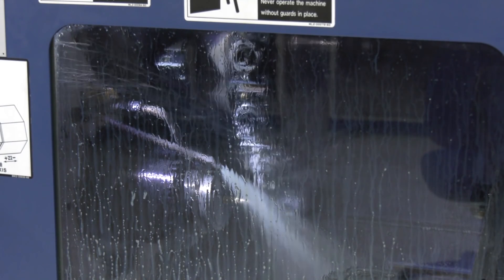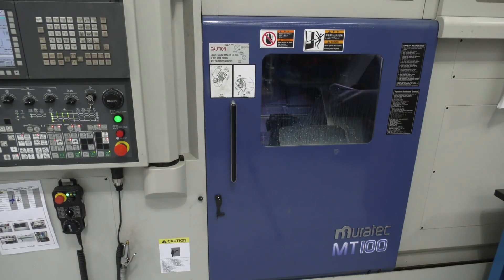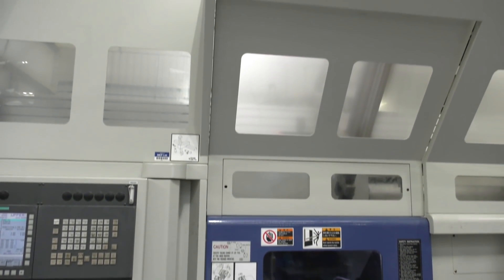So what tolerances are you chasing, just out of interest, on an average component? We can be working down to tenths of a thou, or microns.